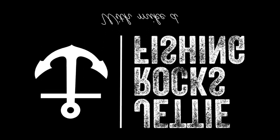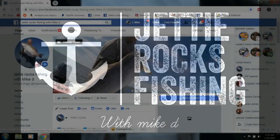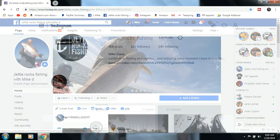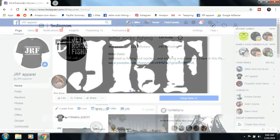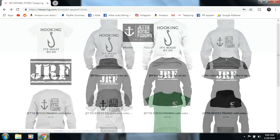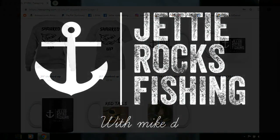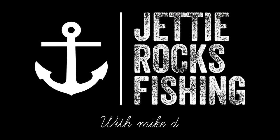Hey Jetty Rockers, thank you very much for watching. I'd like to invite y'all to follow me on my Facebook page at Jetty Rocks Fishing and also my Instagram. I also have a JRF Apparel page — check out the link to my Teespring page for cool shirts and mugs. Check out the description below for all the links. Tide Lines, Jetty Rockers!